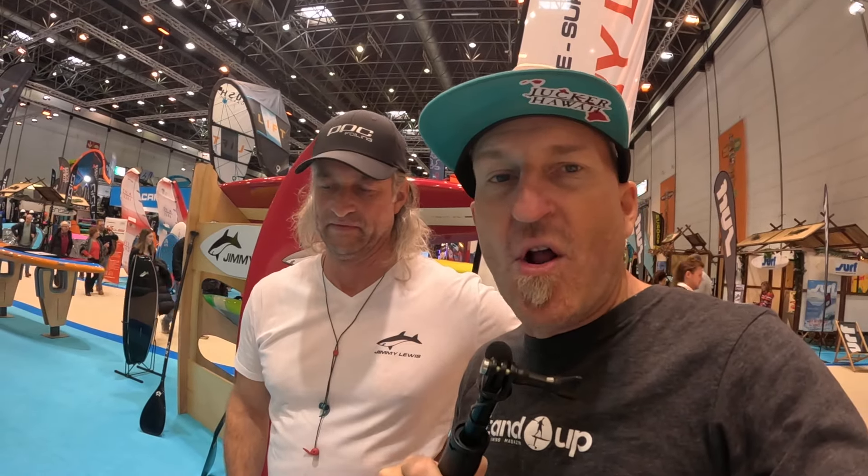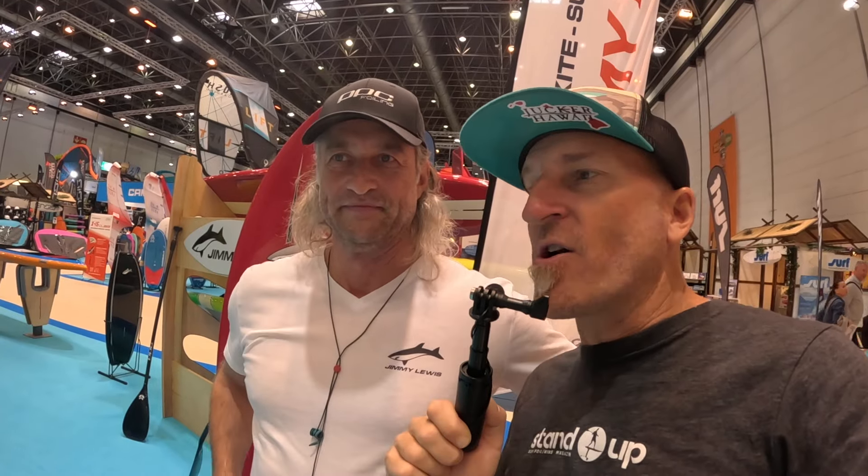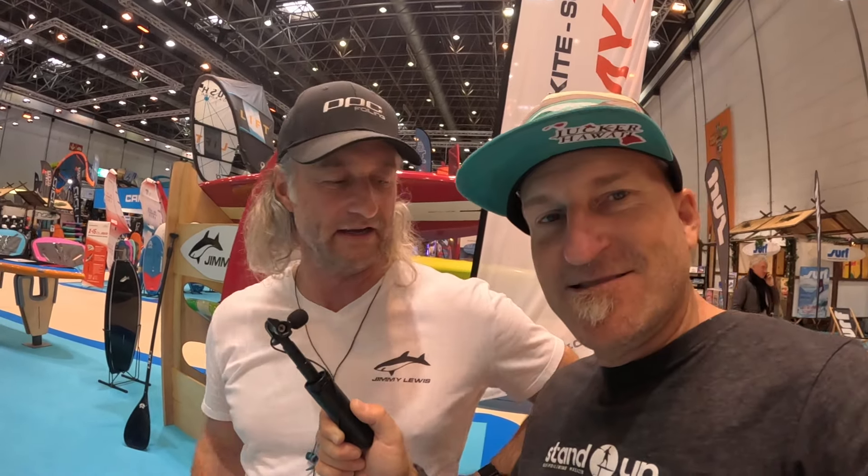Jan's got a lot going on from Haiku Sports here at the boat show with a big booth. You can take a tour of all the Jimmy Lewis products, the foils, the wings, try everything out in the swimming pool, and touch and feel everything. Thank you so much, Jan — great to see you. We'll hopefully see you at the trade show and on the water as well.